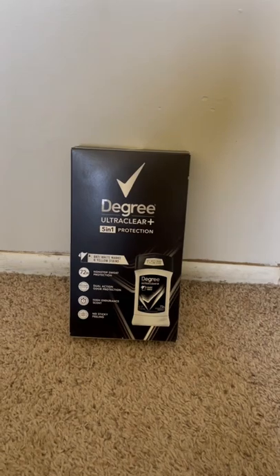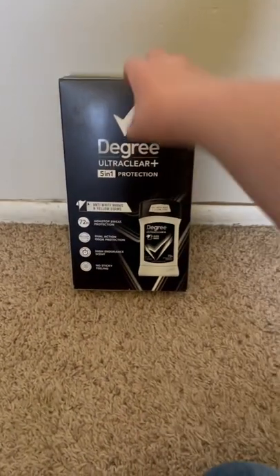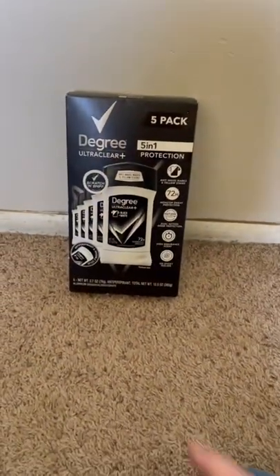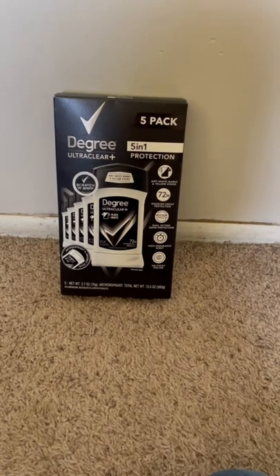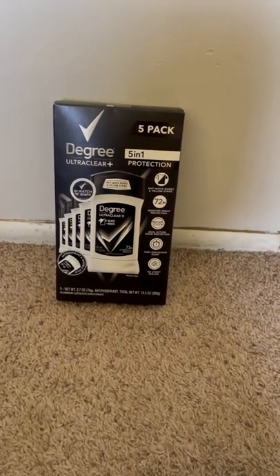I'm going to tell you a deal right now that you can do at Costco on this Degree. Let me flip it around — it's a five-pack deodorant. This is priced at $14.99 and there's an instant $4.50 off savings coupon.